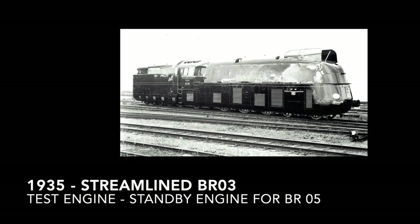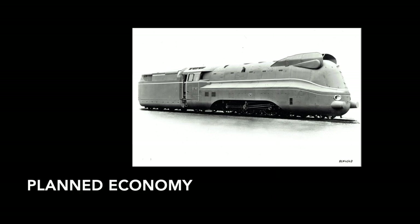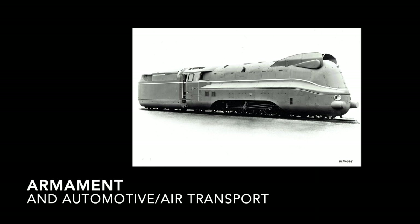As the tests with the streamlined version of the BR03 were successful, it was decided to produce streamlined versions of the BR01 and BR03. In 1937, the design of our prototype, the Baureihe 03.10, was finalized and approved for production. At the time, the recently elected National Socialist government had converted the economy to a planned economy, meaning that all resources of the state were allocated based on a four-year economic plan, the focus of which was rearmament and lighter means of transport.